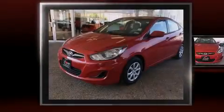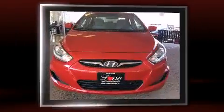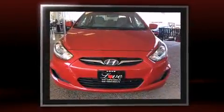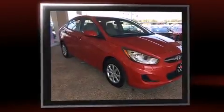Introducing the 2014 Hyundai Accent. This four-door, five-passenger sedan just recently passed the 40,000 mile mark. It features a front-wheel drive platform, an automatic transmission, and an efficient four-cylinder engine.